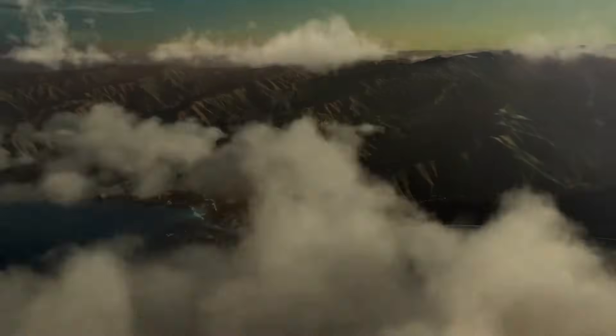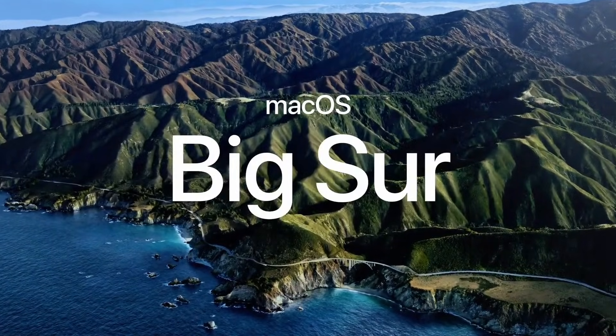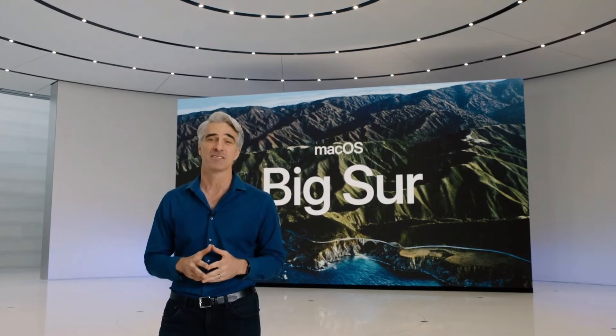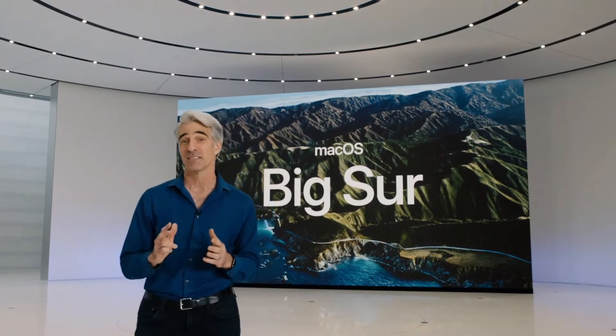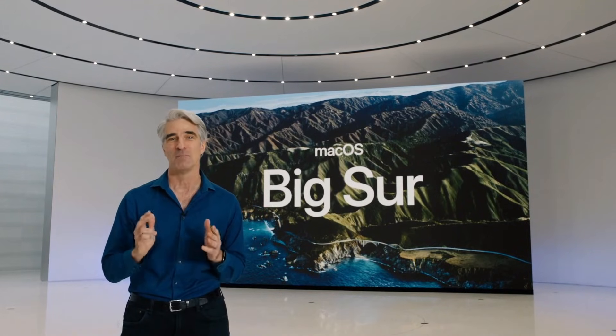Our next release of macOS is macOS Big Sur. macOS Big Sur introduces an entirely new design and major updates to some of the most essential apps on the platform. And just like its name, Big Sur brings you unmatched levels of power and beauty.